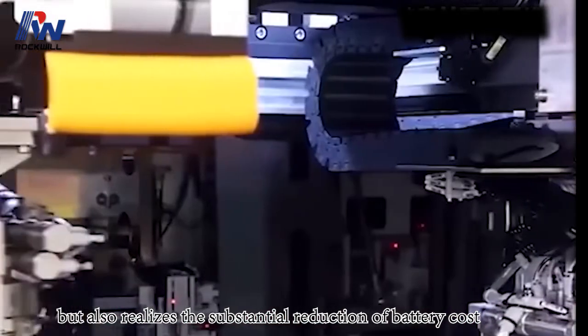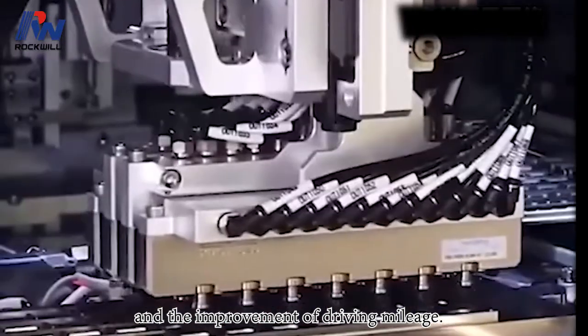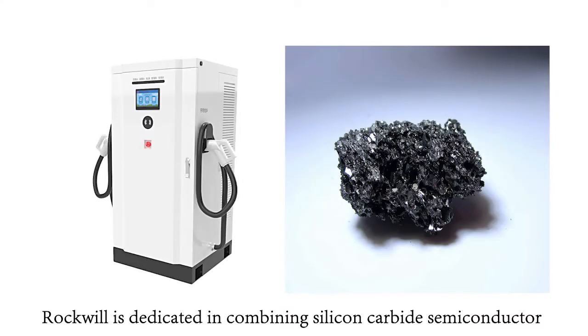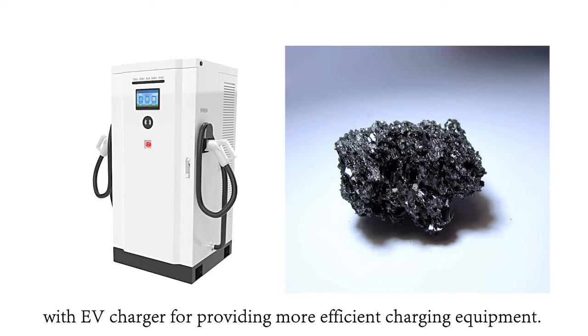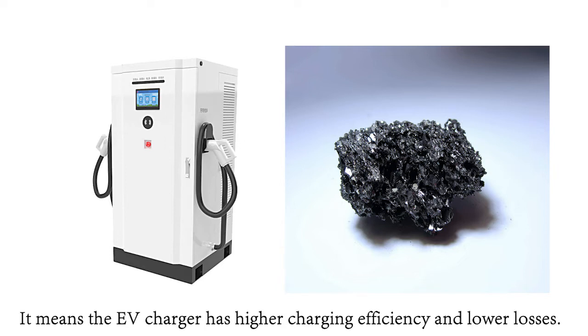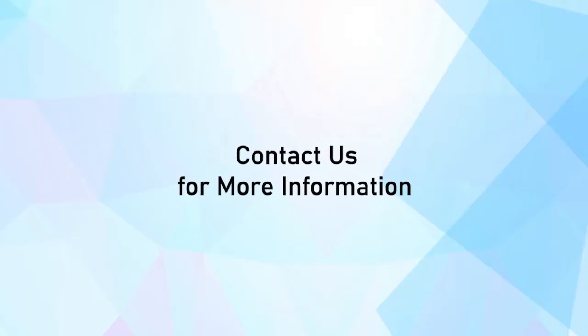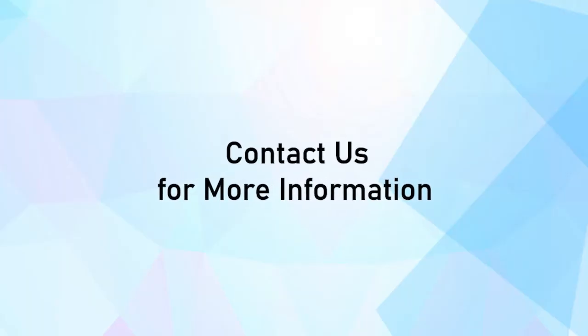This also realizes a substantial reduction of battery cost and improvement of driving mileage. Rockwell is dedicated to combining silicon carbide semiconductor with EV chargers to provide more efficient charging equipment, meaning higher charging efficiency and lower losses. If you have any interest in cooperating with us, just contact us right now.